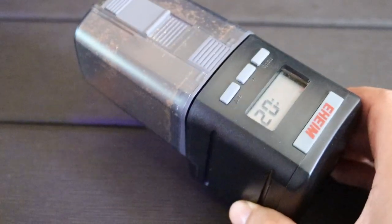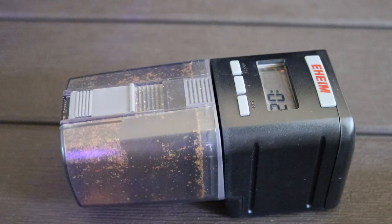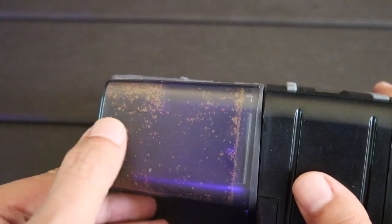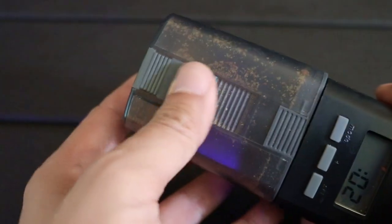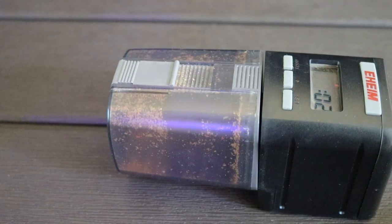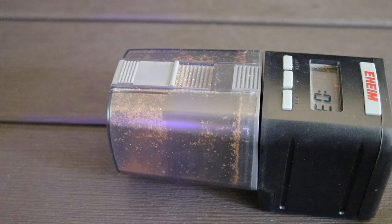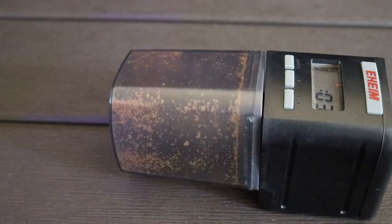I got this auto feeder from Eheim back in my guppy breeding days, where I wanted to automate the feeding of the guppies and have them fattened up throughout the day without me being around the tank. It's a pretty simple contraption — you fill it up with feed, flakes or pellets, and you have an opening that you can adjust for the amount of food that comes out every rotation. What I plan to do is set this up while I'm out of town so every day the fish have food supplied through this Eheim auto feeder, rotating and dropping in some pellets at whatever time I set it.